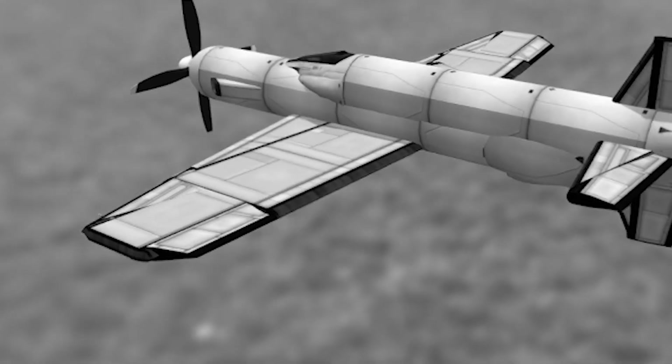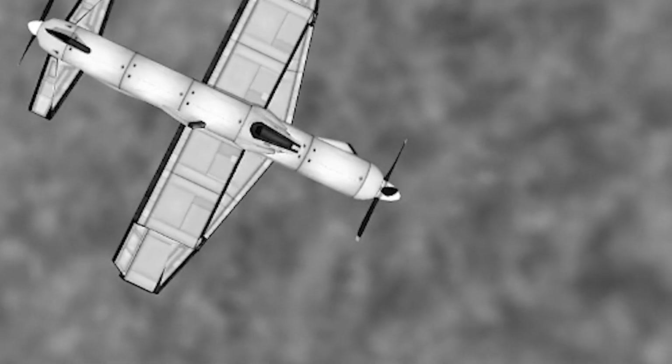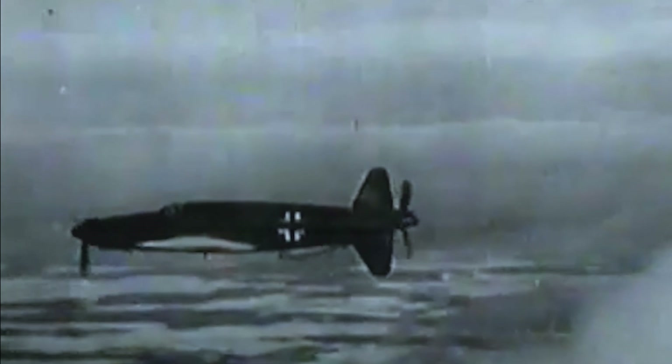In theory, the push-pull configuration delivered the best of both worlds: the clean aerodynamics of a single-engine fighter paired with the raw power of twin engines. However, bringing this concept to life posed numerous technical challenges. Engineers had to address complex issues such as synchronizing the propellers and ensuring effective cooling for the rear engine. The final Do-335 design emerged as a blend of necessity and innovation, boasting dual engines for unmatched power and a simplified airframe optimized for speed. The rear engine provided additional thrust while the front engine drove the main propeller, creating one of the most advanced piston-engine aircraft ever conceived.